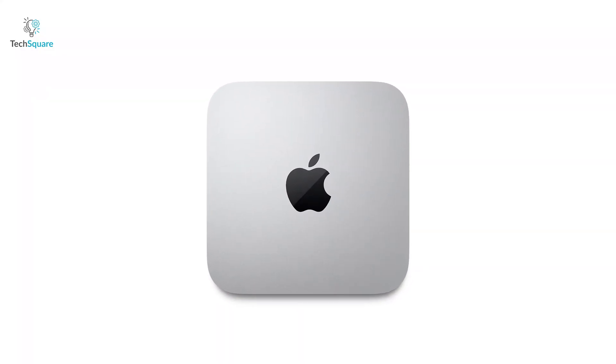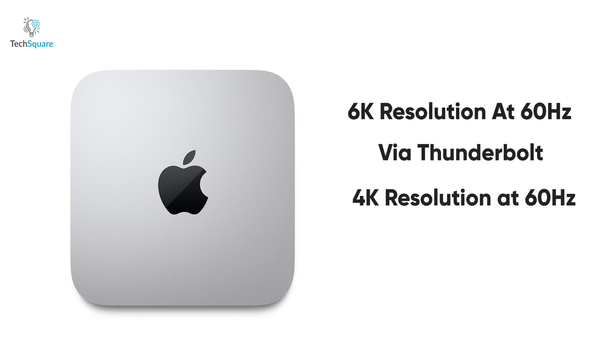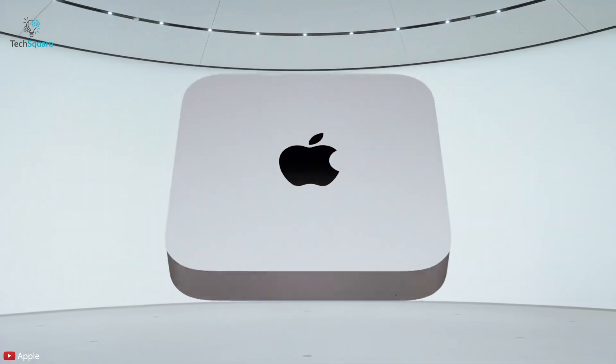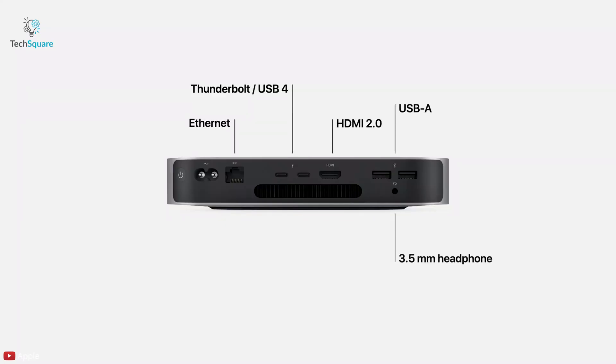The Mac Mini can support up to two displays: one with up to 6K resolution at 60Hz connected via Thunderbolt, and one with up to 4K resolution at 60Hz connected via HDMI 2.0 — all while remaining impressively small and compact. Port-wise, you get Ethernet LAN, two Thunderbolt ports, HDMI, two USB ports, and an audio jack for headphones.